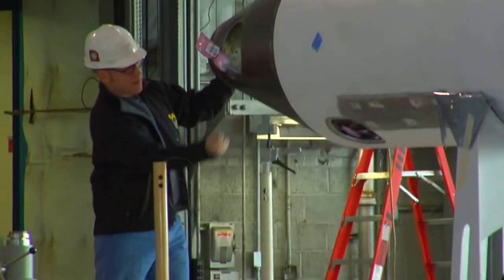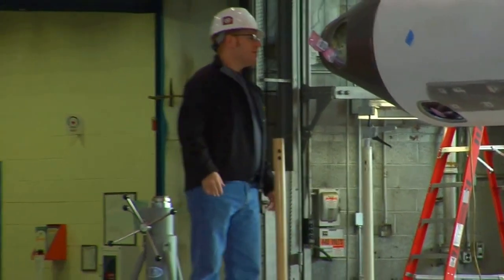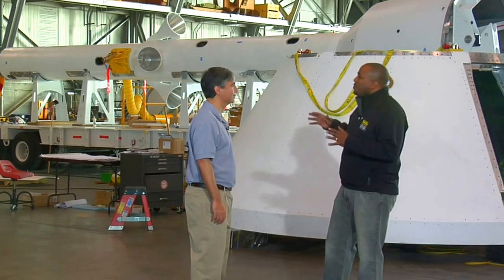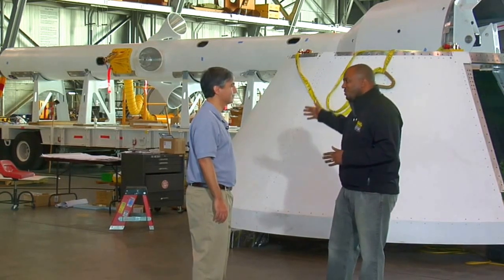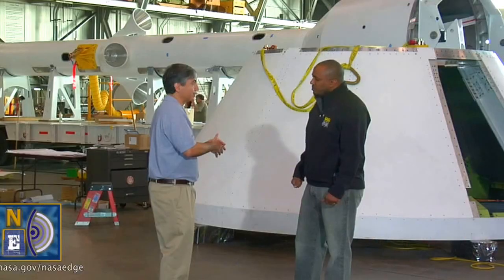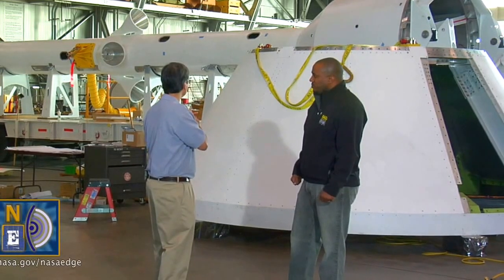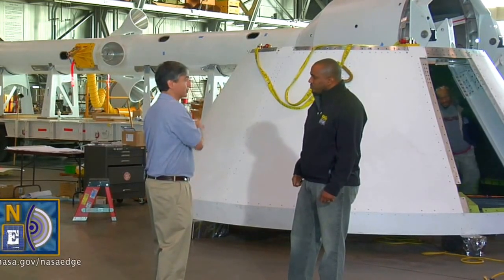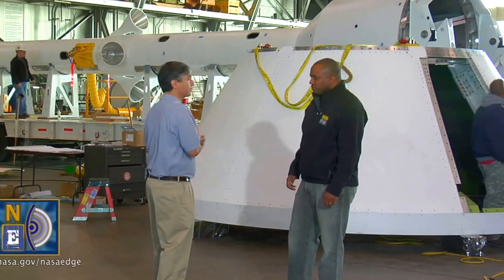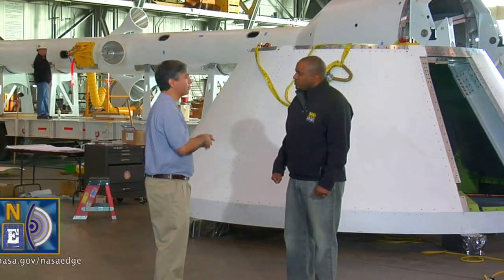The data that you're going to receive from this test flight — how is that making a better crew module launch abort system that you will do test flights for down the road? Some of the people who have done the initial research on this, done the wind tunnel tests, and done other designs, they have requested sensors of a particular type and particular placement on this. And so we have placed them where they wanted them, and worked with them to get it right.